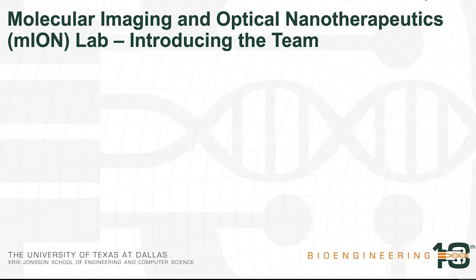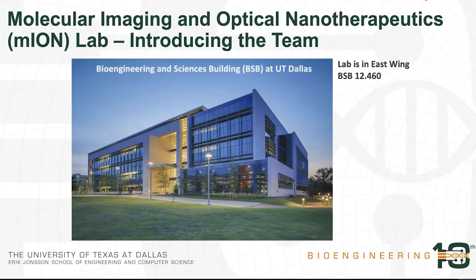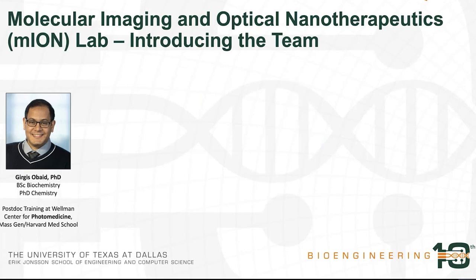To introduce the group, I'd like to show you where we're at. We're at the BSB building on the second floor on the east wing, lab number 12.460, if anybody comes by. I have a background in biochemistry and chemistry and I trained at the Wellman Center for Photomedicine at Massachusetts General Hospital and Harvard Medical School. All of my postdoctoral and PhD training has been focused on the use of nanotechnology for cancer treatment, also known as photodynamic therapy or PDT for short.